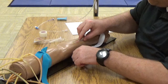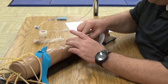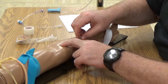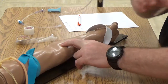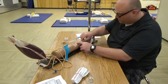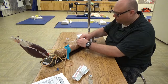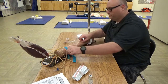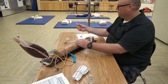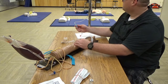Once I have the flash, I'm going to advance my catheter, occluding the vein and holding on to the catheter. I will dispose of my needle to the sharps and attach my line. Releasing my tourniquet and making sure that I have proper placement, looking for my drip.